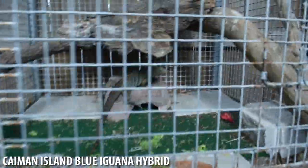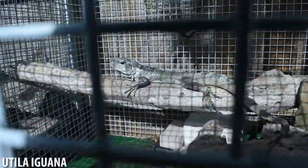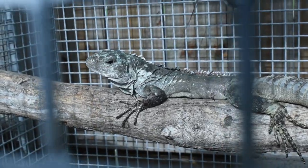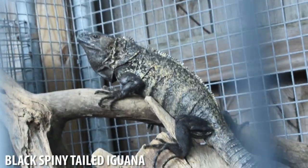It's a Cayman Island blue rock iguana, Louisville hybrid. This is what we call a swamper — a Utila spiny-tailed iguana from the island of Utila. It's one of the most rare spiny-tailed iguanas. And here's the Mexican black spiny-tailed — the banana phase. She's actually a blue cross banana, kind of a cross.